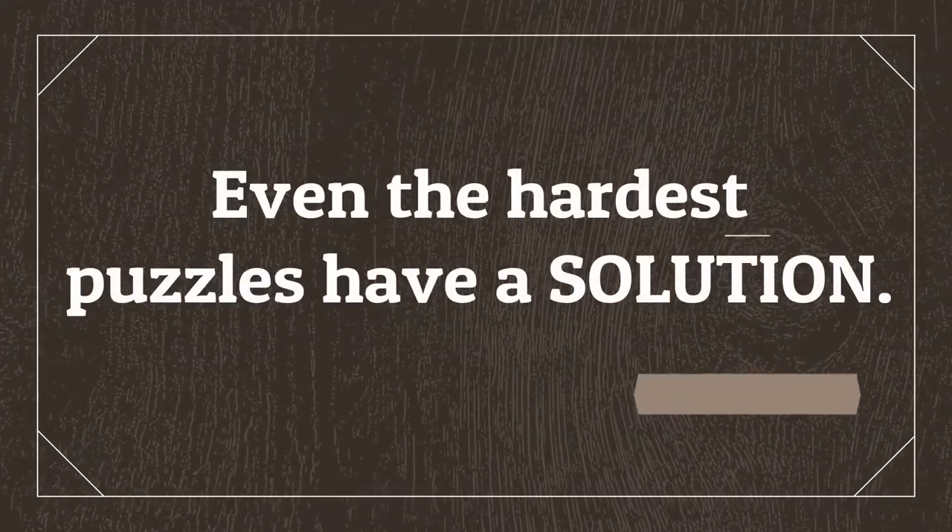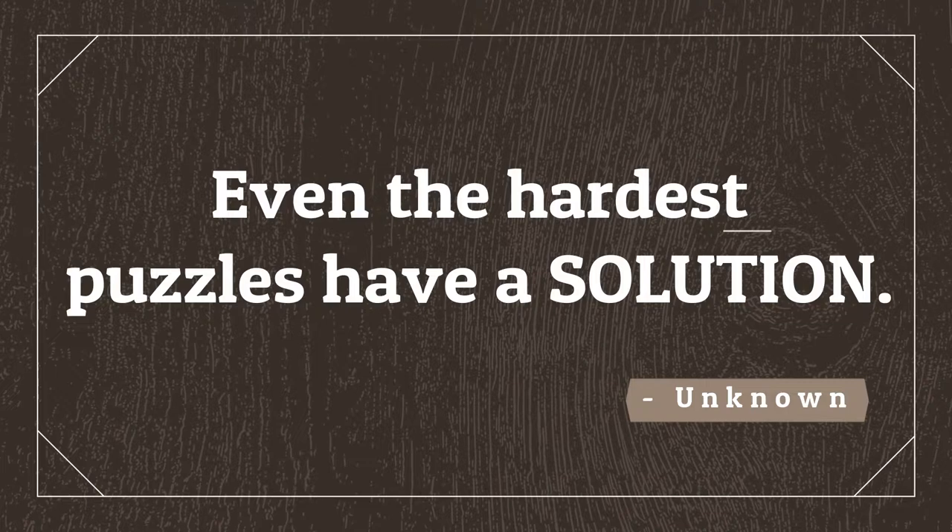Every child has the natural ability to solve puzzles, but all it takes is for the child to have an adult to provide words of encouragement and a few simple tips, and his brain will do the rest. Hi everyone, welcome to my channel. In this video I'm going to share with you 8 simple tips to help motivate your little one to put together puzzles easily.